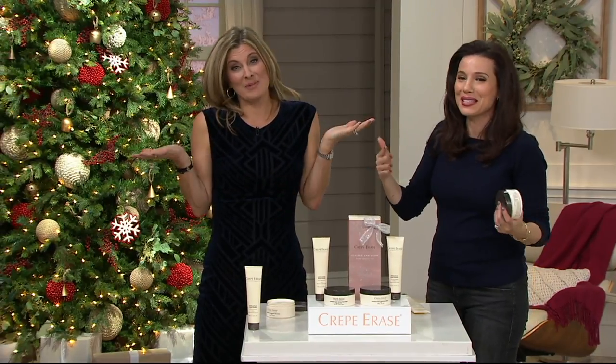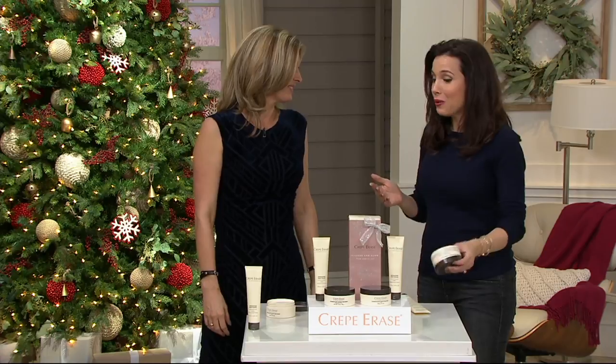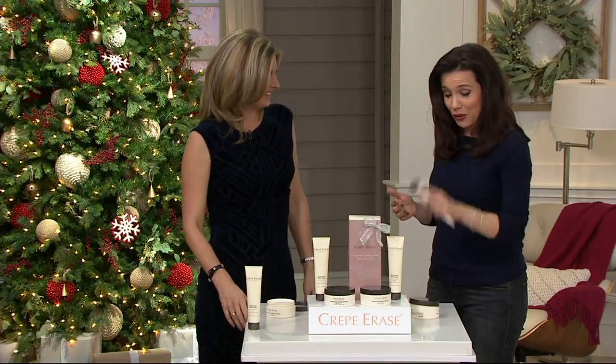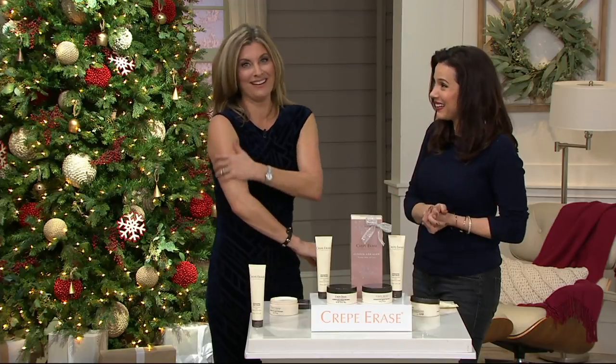It's a small thing. In the grand scheme of things, it's not the biggest problem. But then when you told me about Crepe Erase, now when I get out of the shower I'll use the exfoliator and then go right to those elbows. Absolutely.